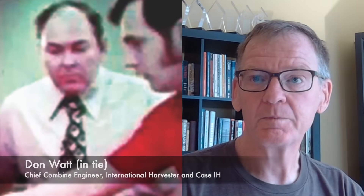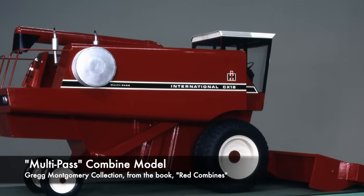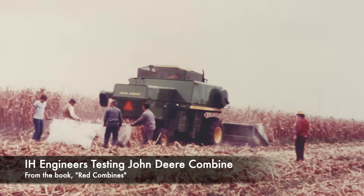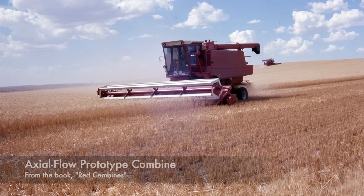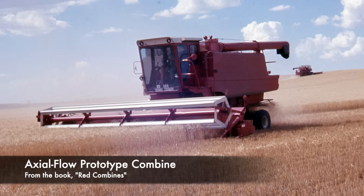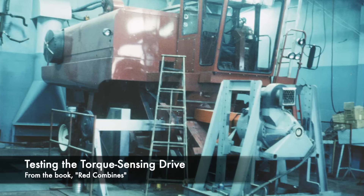Don Watt, the chief engineer, talks about what happened in the mid-1970s. When it got to the point where they had what they believed was a reasonable product concept, that's when the funding started. The development of the axial flow combine was a 'bet the farm' business. IH had basically lost the combine business to Deere. There was a fork in the road — as Yogi Berra would say, when you come to the fork in the road, take it. One option was to get out of the business; the other was to bet the farm, invest the big bucks, and drive it to market. That's what the team did.